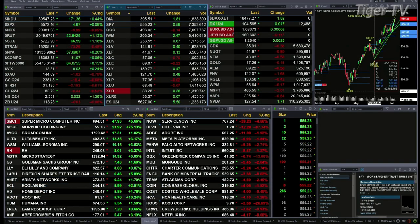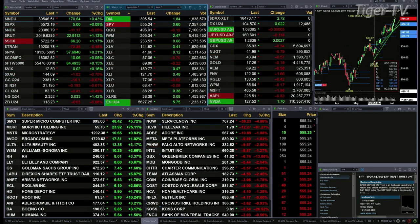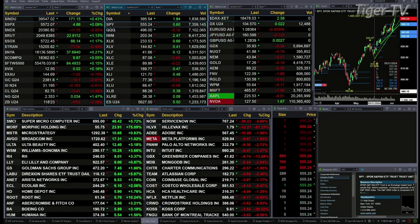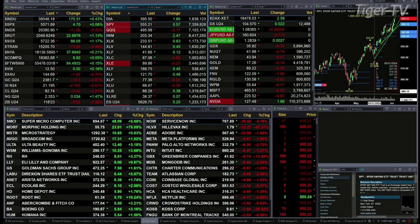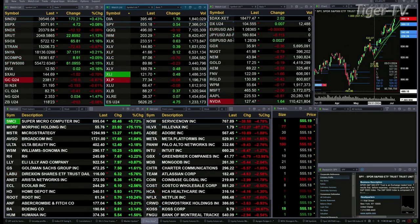You've got the Dow trading up 170 points, S&P up 5, NASDAQ 100 down 10, Russell's up 22, semis are up 66, Transports down 73. You've got gold trading off 16 bucks, silver's joined that now down 19 pennies, crude oil off 42 cents, natural gas up 3 pennies, 30-year treasury is down 3 ticks, net at 118.23.